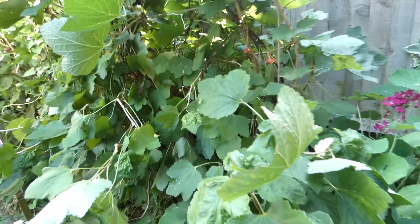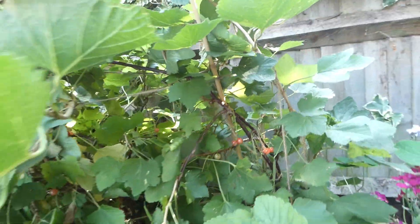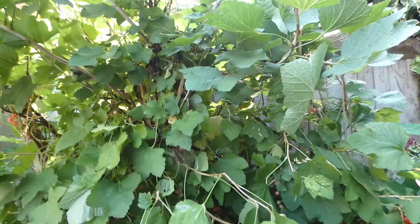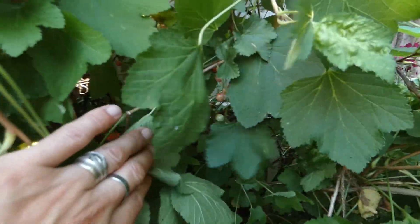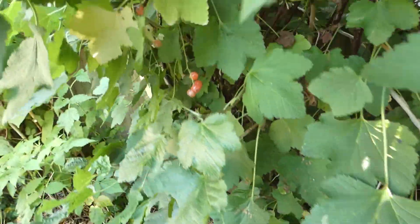And then on to the red currants that we have been harvesting. We have had over two pounds of red currants so far — we're probably on about two and a half pounds. As you can see we haven't got many left now. They will be used to make some jam.